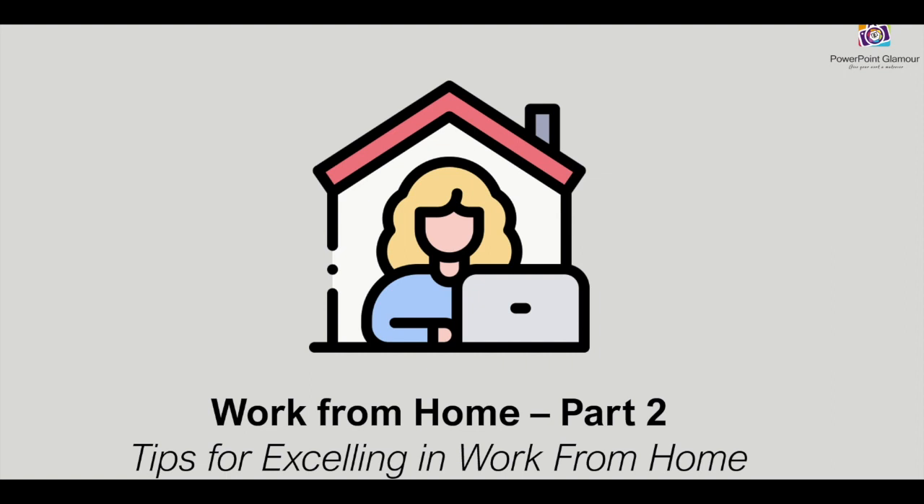Hi guys, welcome back to Pop On Glamour. In the previous video we have seen how to set up a home office in the Work From Home Part 1. In this video today we'll be checking out a few tips for excelling in work from home, so please stay tuned.